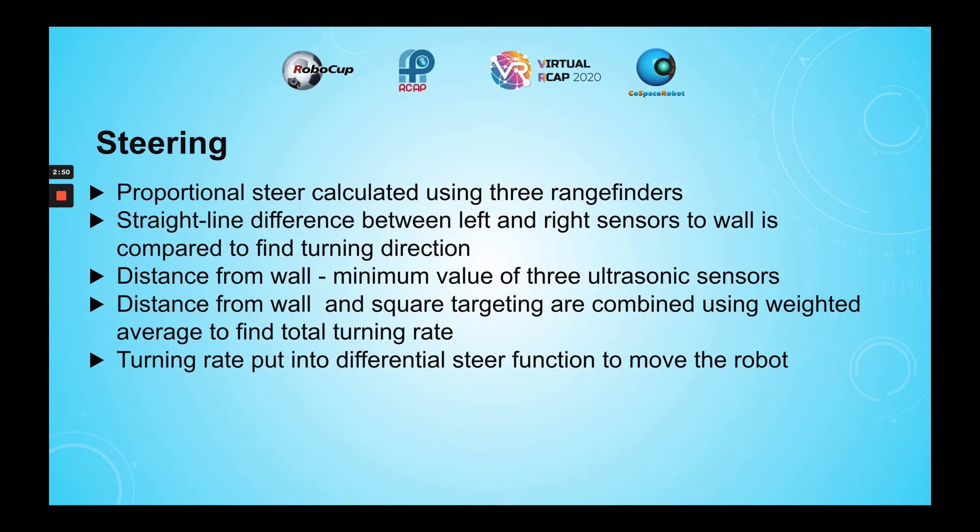For steering, three ultrasonic sensors were used. The straight-line distance between the left and right sensors to the wall is compared to find the turning direction of the robot. If the left ultrasonic sensor is closer to the wall, the robot will turn to the right, and vice versa.